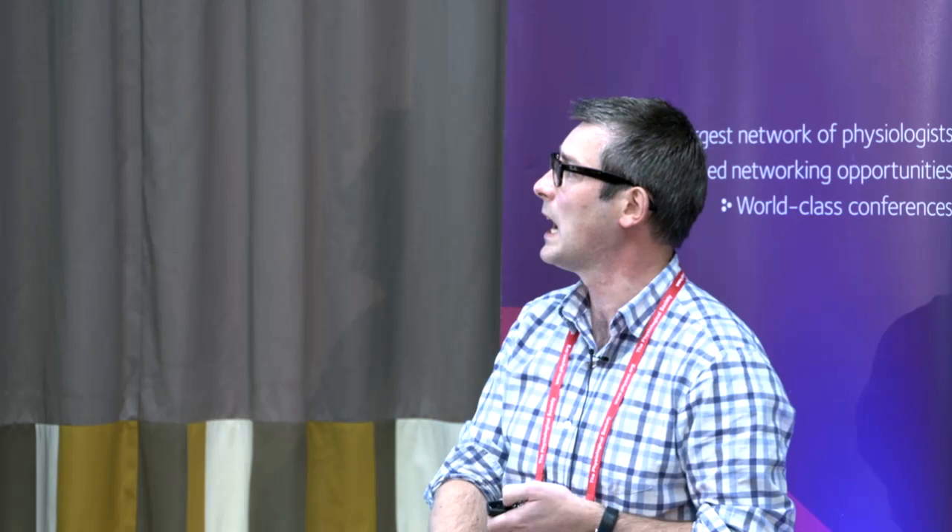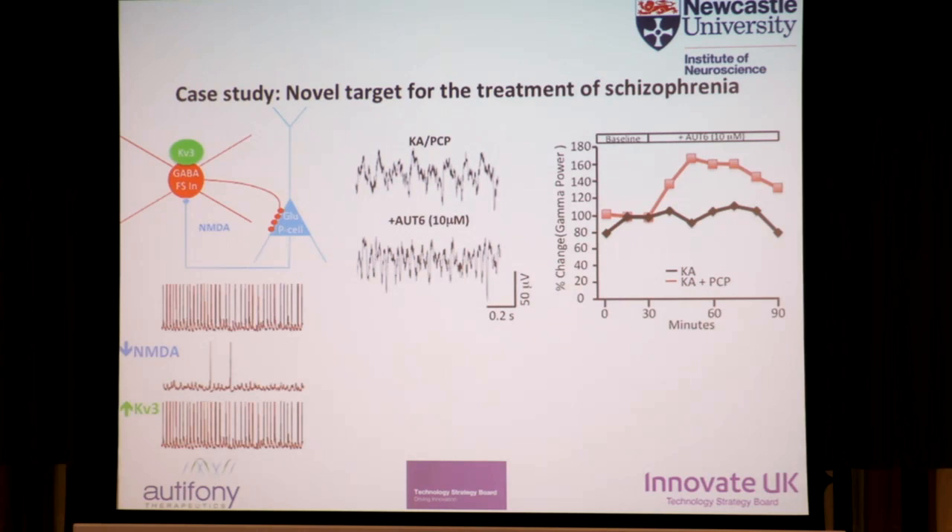We then add the compound OTH6 at 10 micromolar. The summary of the data shows the percentage change in gamma power: when we just have kainate, the addition of OTH6 does nothing to the gamma frequency oscillation. But when you insult the kainate oscillation with PCP, OTH6 can boost the gamma frequency oscillation. And the other great thing about this approach is that we can take the slices from these experiments and show post-hoc that we have PV-positive interneurons and that KV3.1 channels are expressed in the tissue, with good overlap in the expression of those channels.